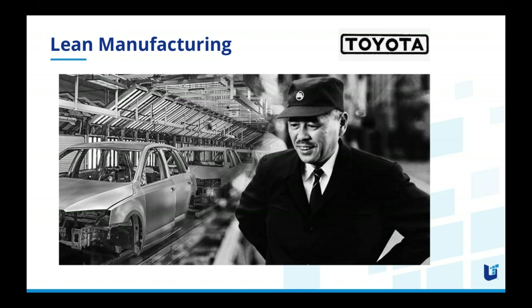The principles that growth driven design are based on — because HubSpot didn't invent this approach either — it's a combination of a lean and agile approach to web design. It really started with lean manufacturing by Toyota back in the early 1960s, with a gentleman by the name of Taiichi Ohno, who came up with the concept of waste elimination. The emphasis is to cut out fat or waste in the manufacturing process.